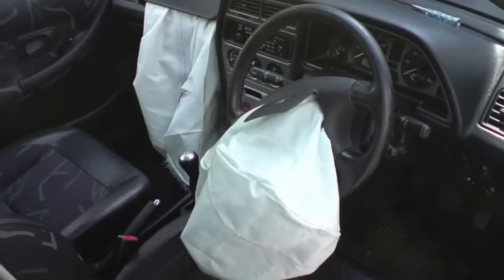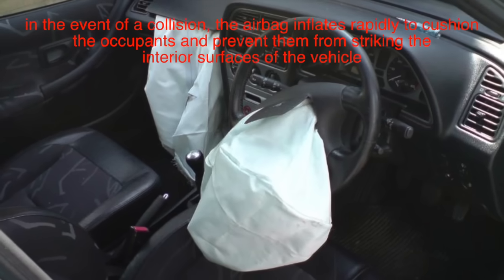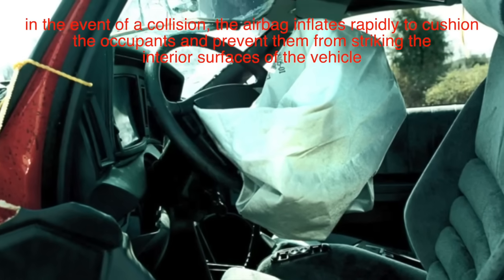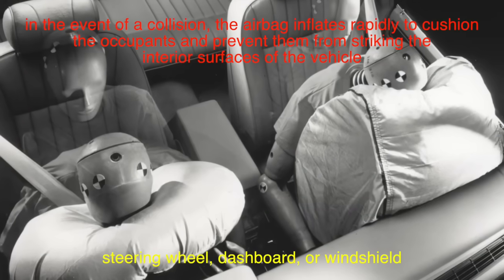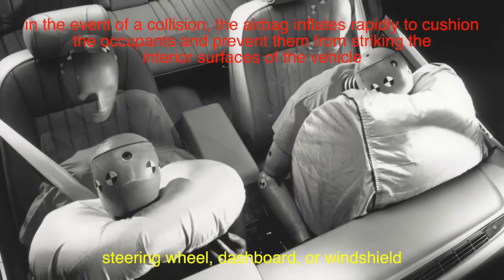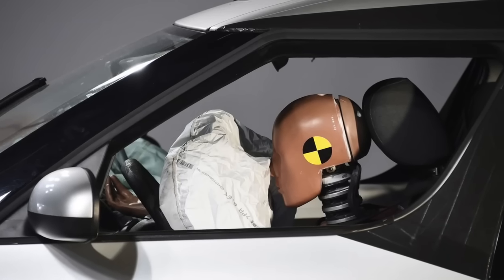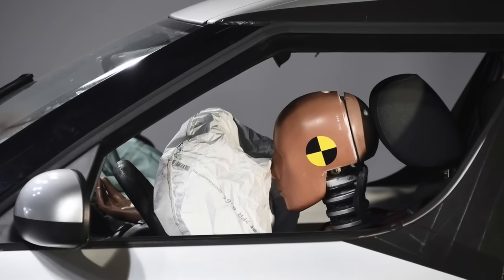The basic principle behind airbags is relatively simple. In the event of a collision, the airbag inflates rapidly to cushion the occupants and prevent them from striking the interior surfaces of the vehicle, such as the steering wheel, dashboard, or windshield. This significantly reduces the risk of serious injuries, particularly to the head and chest, which are the most vulnerable areas in a car crash.